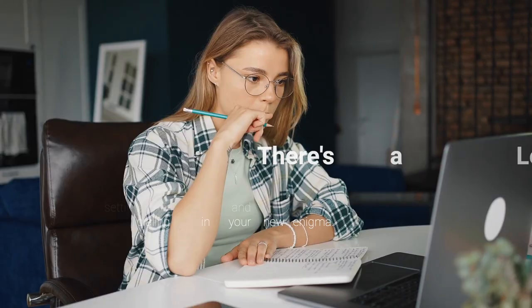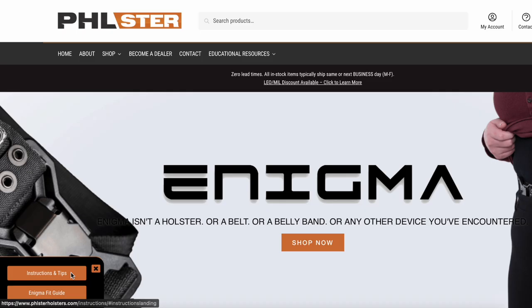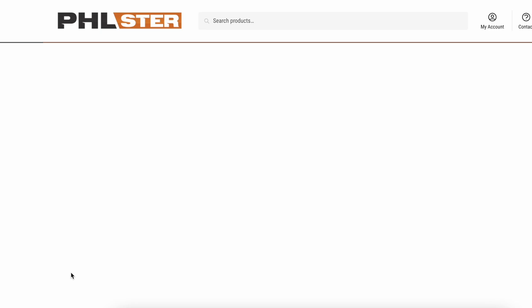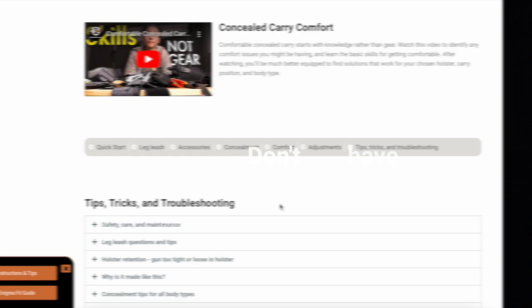Reason number one: you don't have time for a huge learning curve. The Enigma requires a lot of knowledge to use successfully. That doesn't mean you have to know it all before you start, but if you don't enjoy getting deep into the philosophy and technical aspects of concealed carry, it might not be for you. That said, at Filster we have created a whole library of resources for those who are ready to dive into this process, but not everyone is ready to dive that deep into it — and that's totally okay.